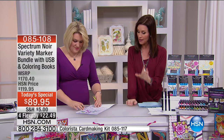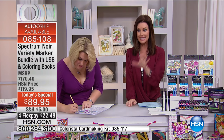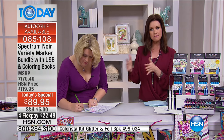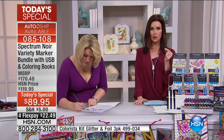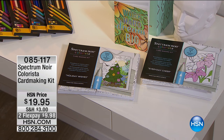We do have to remind you about the great auto-ship — lock that in, so every three months for $24.95 you get five brand new just-released Colorista marker colors, two additional thematic four-by-six cards, and another USB with 700 more images. Definitely lock in that auto-ship. If you're thinking about making cards with your today's special, we also have a Spectrum Noir card making kit for just $19.95.